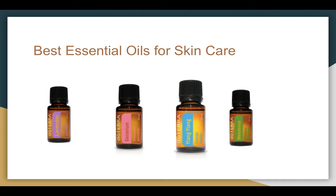Ylang-ylang is actually one of the more popular essential oils used in a lot of perfumes, and it can smell really good as a natural perfume. It also has properties that can help with balancing hormones. Melaleuca, otherwise known as tea tree, is another really good one to help with different skin issues and breakouts. It has really strong antibacterial properties, so if you have something that might be caused by a bacterial problem, you can use that as well.